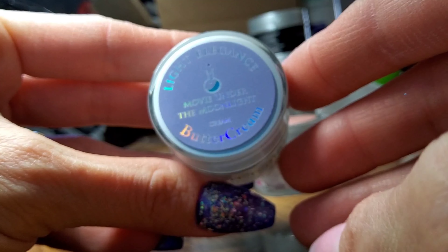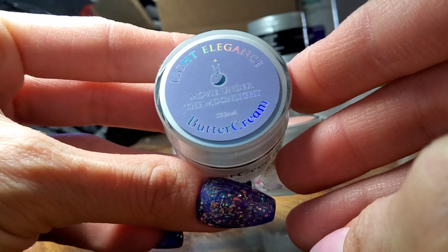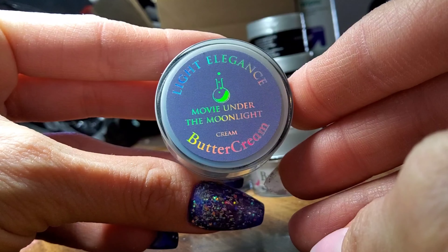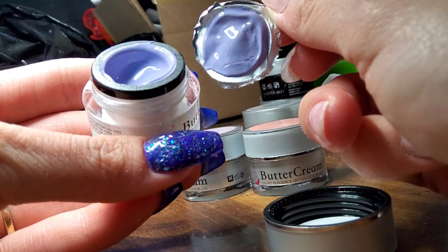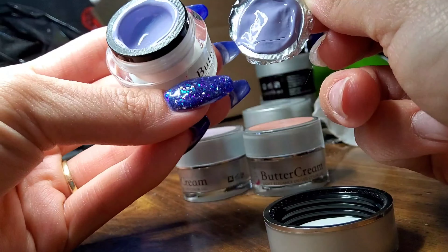Next up is Movie Under the Moonlight. This is a very pretty purple. It definitely has a lot of white in it — I'd say almost like a touch of grey in there too. Very, very pretty this spring.